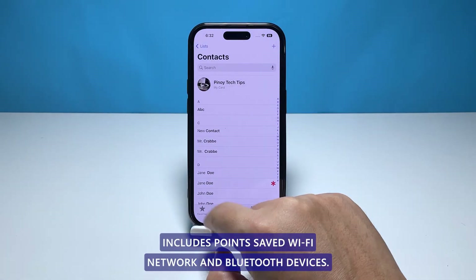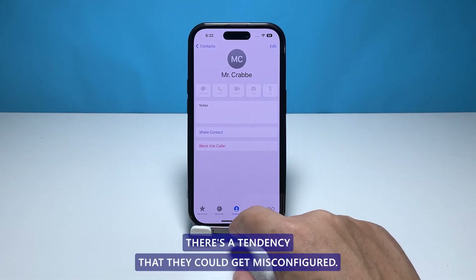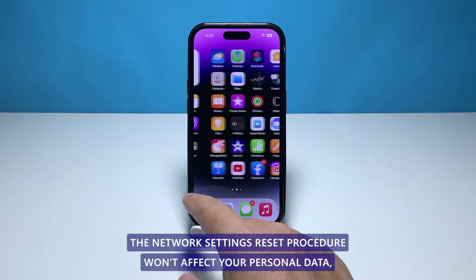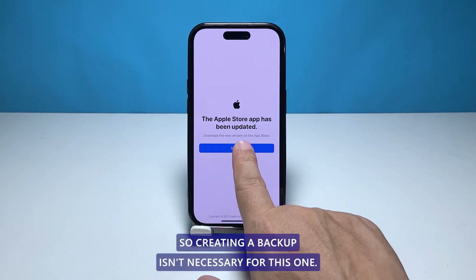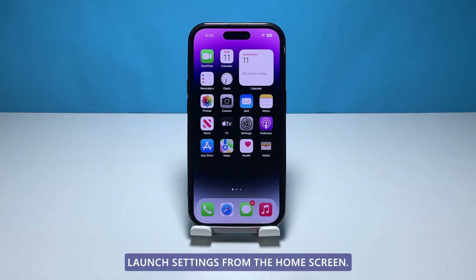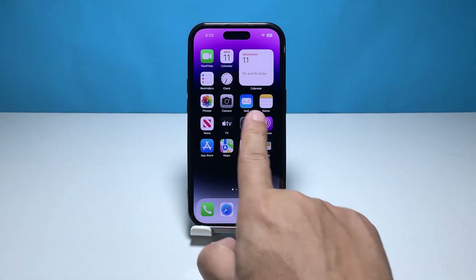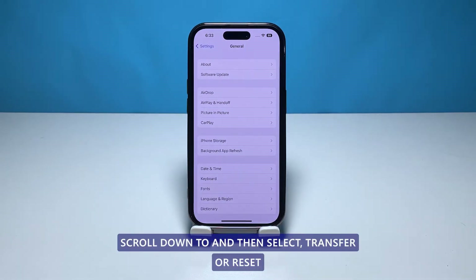Fourth solution: reset network settings on iPhone 14 Pro. The network settings on your device include APNs, saved Wi-Fi networks, and Bluetooth devices. Once manually configured, there's a tendency that they could get misconfigured. The network settings reset procedure won't affect your personal data, so creating a backup isn't necessary for this one.